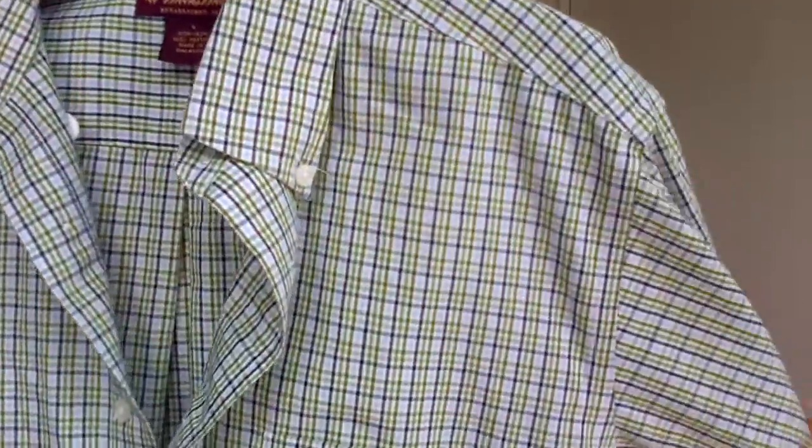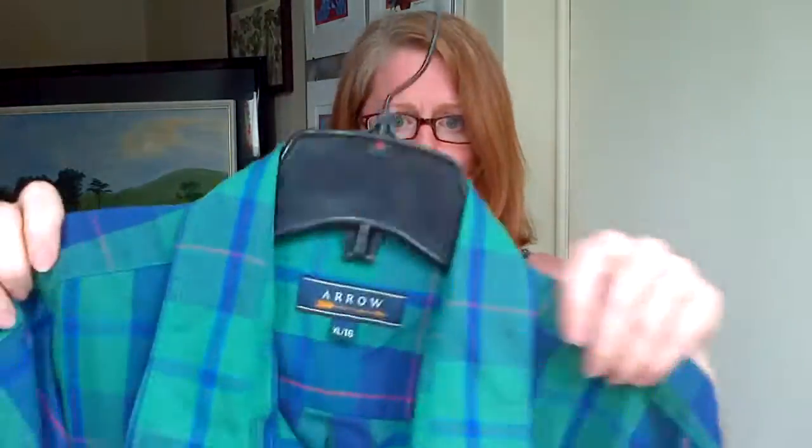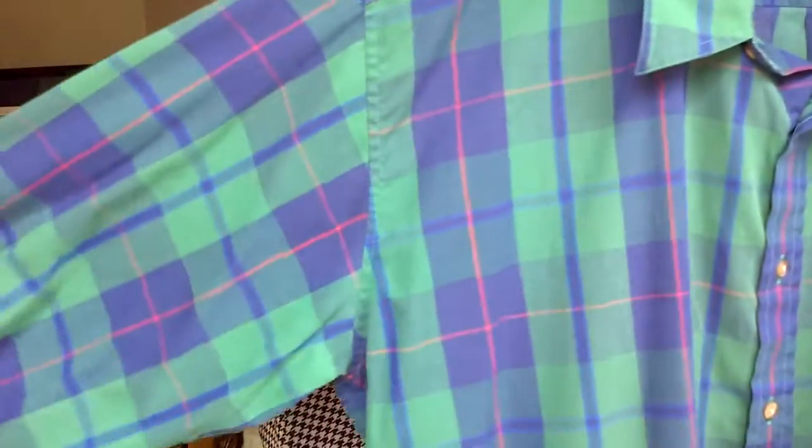Short sleeve, continuing on — oh, a couple long sleeves mixed in here. This is another Brooks Brothers, large — just a nice checked shirt, green and blue. And this one is Arrow — just an average print I guess, but it's nice. Green and blue.